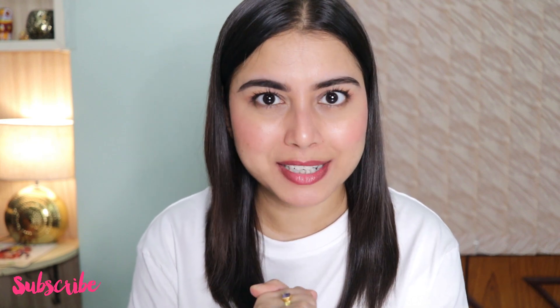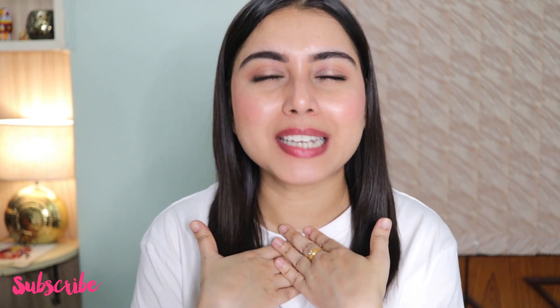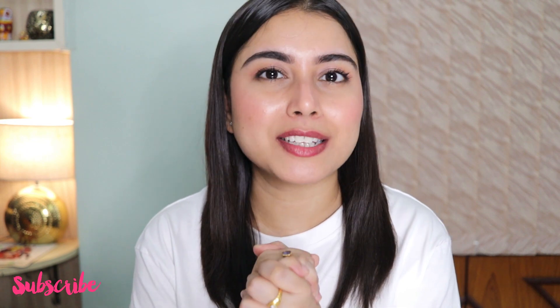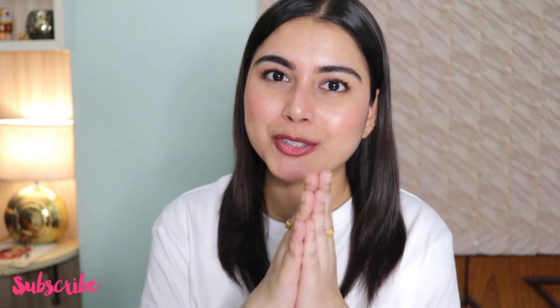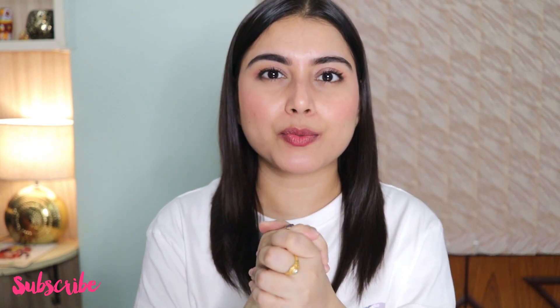That brings us to the end of this video. Thank you so much for watching. All product details and links are mentioned in the description box, so don't forget to check that out. Please like, share, and subscribe — subscribing is free but it helps me a lot. Give this video a thumbs up if you found it helpful and let me know your thoughts in the comments below. I'll see you soon in my next one. Bye!